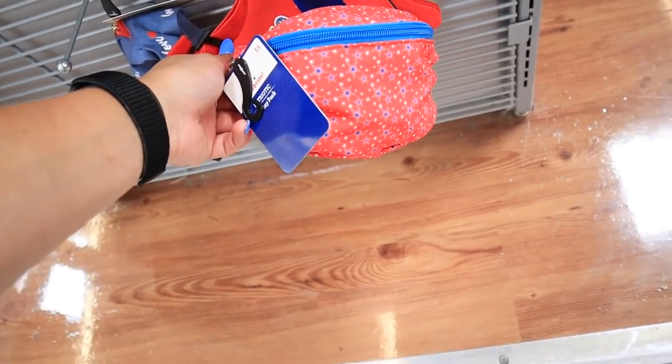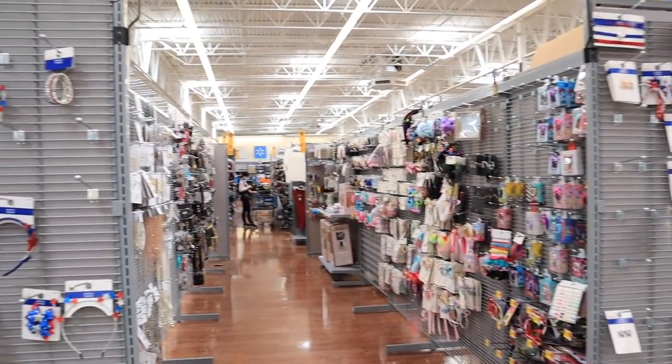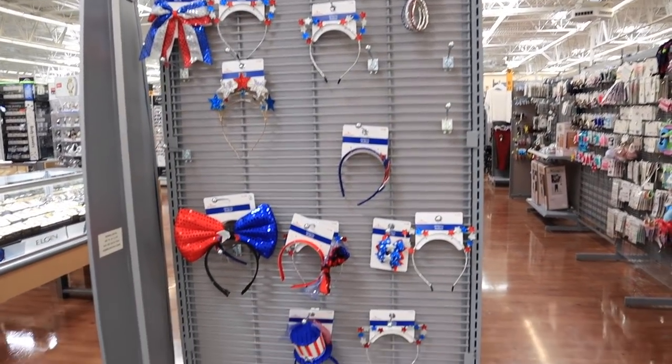And this little fanny pack. I know it's not a lot, but this is all I have seen here. So I wanted to make sure I at least showed you what they have at my store.